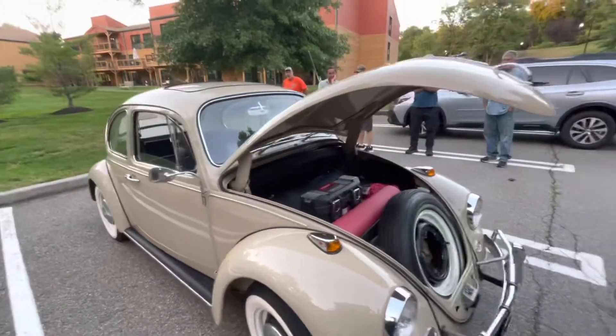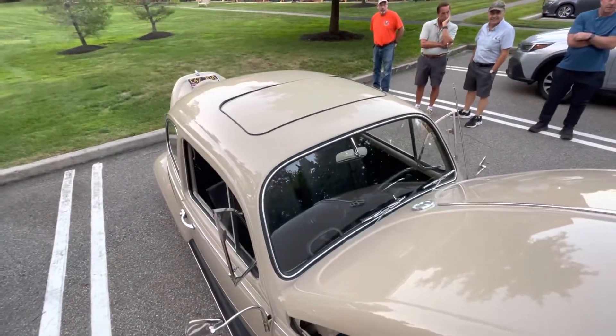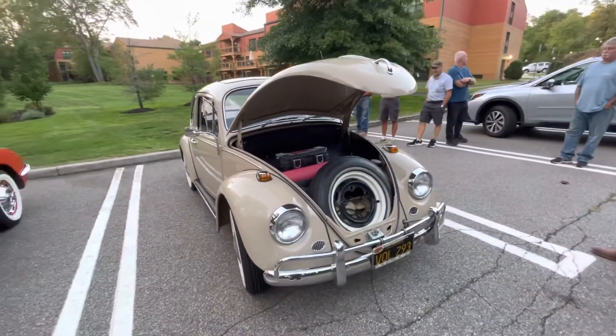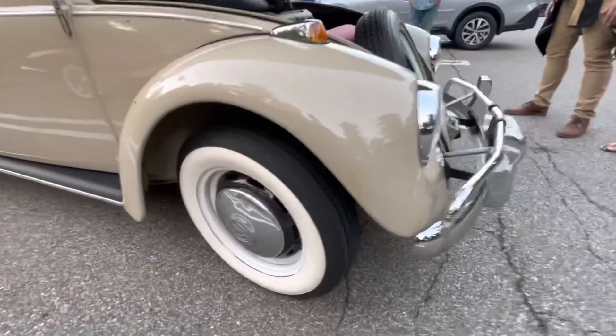Sunroof — how many came with a sunroof? Very few. This only came with two options at the time: sunroof and whitewall tires. And we've got the original bill of sale and it has the original look. Those are original hubcaps. Everything — there's no aftermarket stuff on this car.